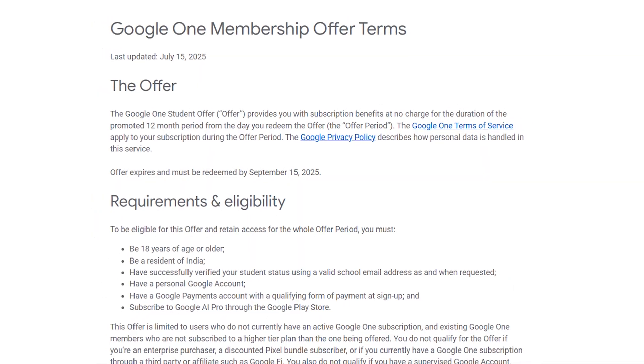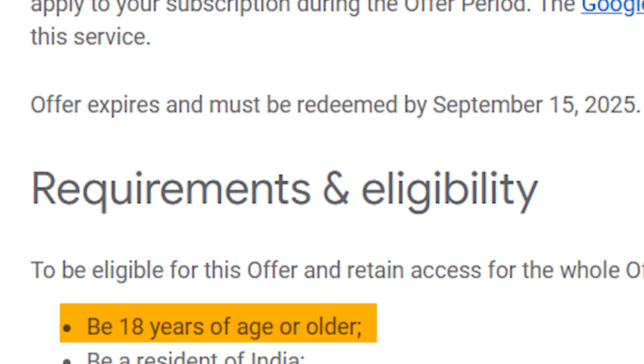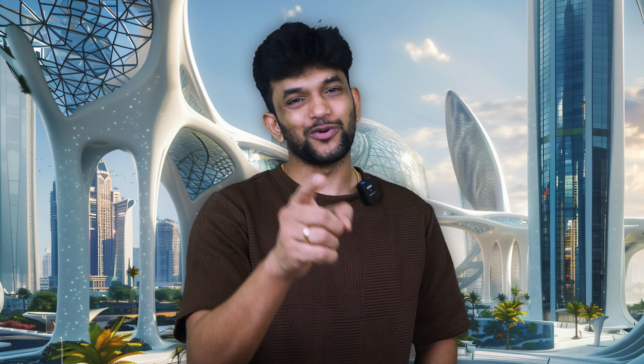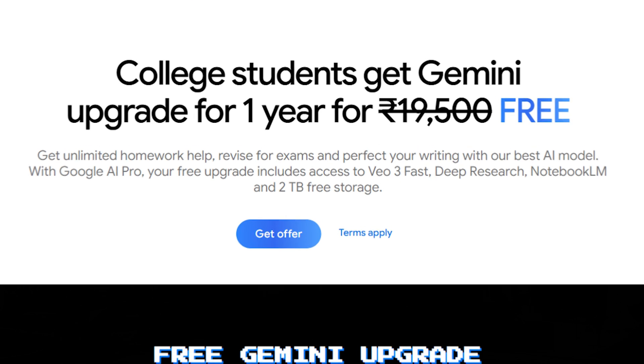First, you need to be a student in India, and you need to be at least 18 years of age or older. Crucially, you need to sign up by September 15, 2025 — that's less than two months away, so don't procrastinate. If you meet all these requirements, you will get free access to all these tools worth 19,500 rupees for 12 months, absolutely free.